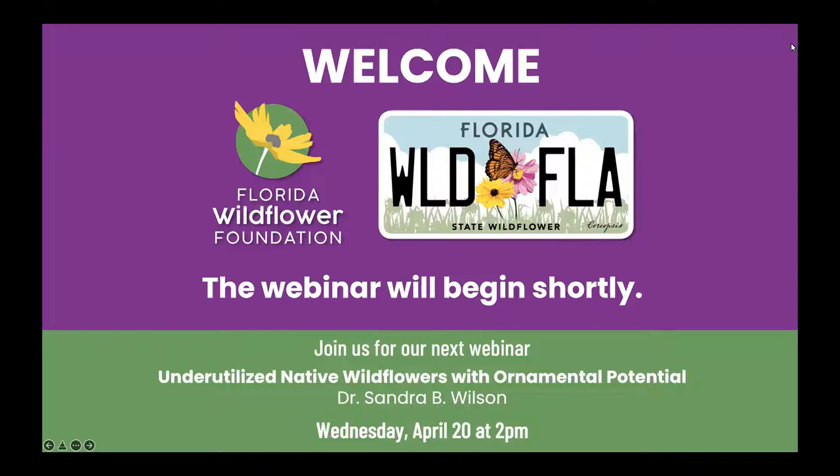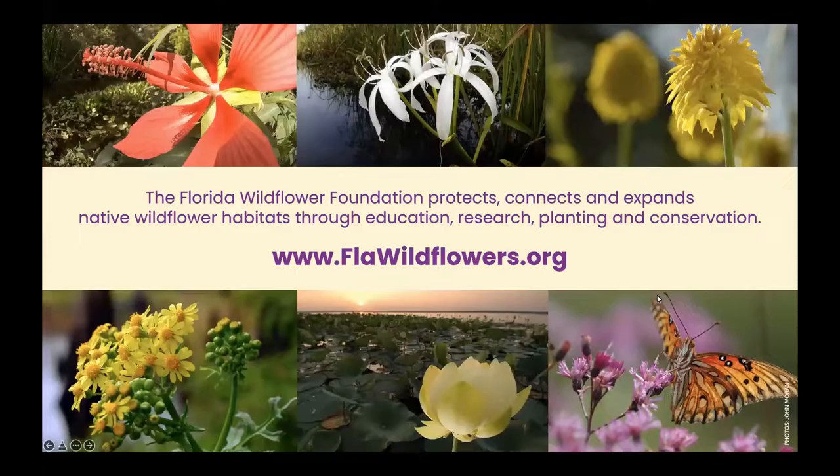It is two o'clock and we'll go ahead and get started. I can't get my video to work now, so just hear my voice in the background. I want to welcome everyone for joining us today for our webinar on Aquatic Wetland Butterfly Gardening. My name is Stacey Matrazzo. I'm the Executive Director of the Florida Wildflower Foundation.